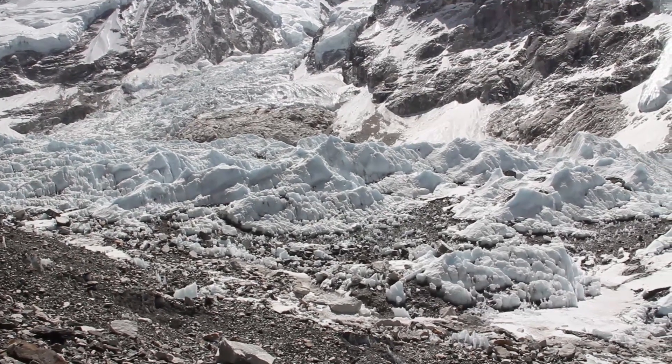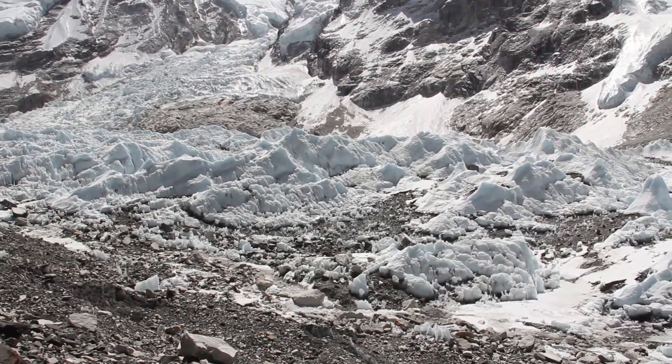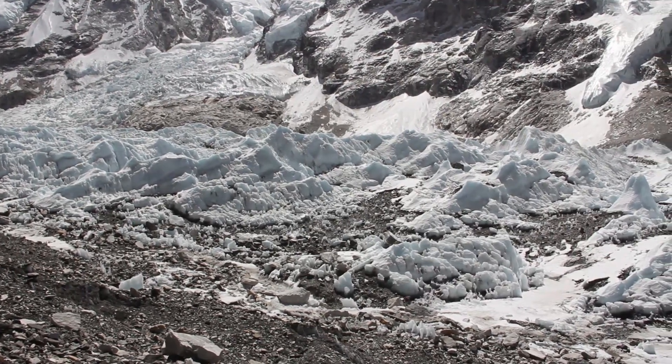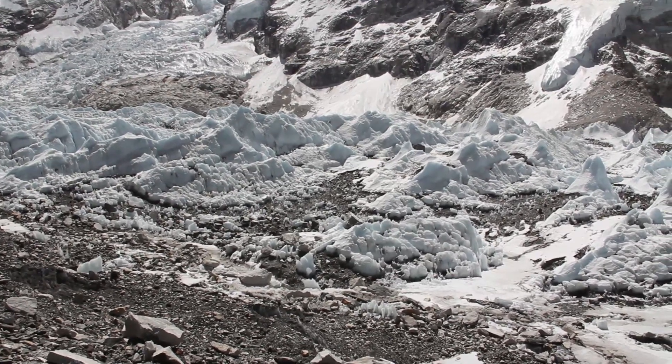Lots of boulder fields. Those boulder fields are composed of dark colored rock that absorbs solar energy and solar radiation, heats up, and causes even more melting.